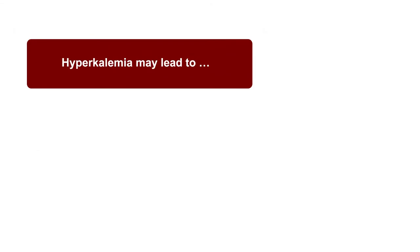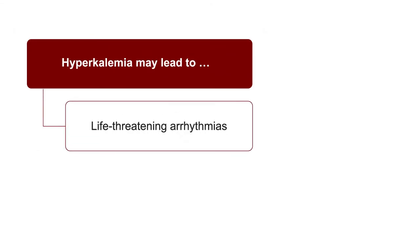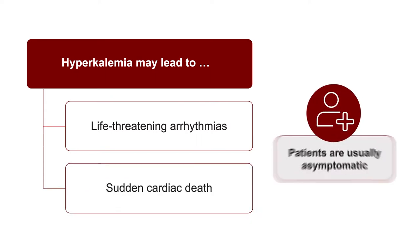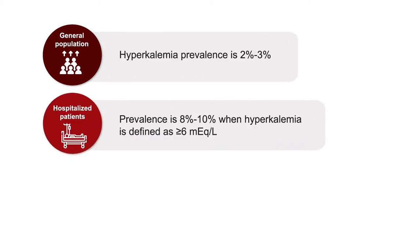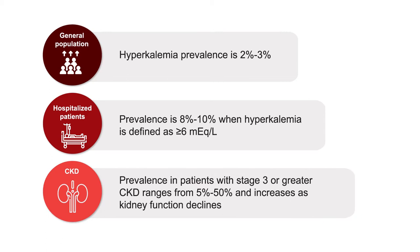Hyperkalemia is an important problem. It may lead to life-threatening arrhythmias and sudden cardiac death, and the problem is that patients are usually asymptomatic. In the general population, hyperkalemia is not very common — about 2% to 3% of patients — but it gets to 8% to 10% when defined as a potassium level above 6. In chronic kidney disease, prevalence in patients with greater than stage 3 CKD ranges from 5% to 50%, and increases as kidney function declines.